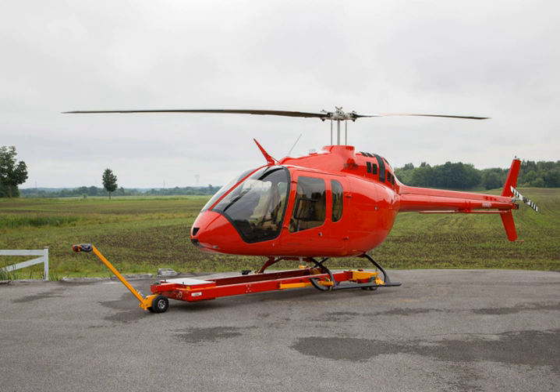General characteristics: Crew: one pilot. Capacity: four passengers. Length: 42 feet 5 inches (12.93 meters). Height: 10 feet 8 inches (3.25 meters). Empty weight: 2,180 pounds. Max takeoff weight: 3,680 pounds. Internal load: 4,475 pounds. Useful load: 1,500 pounds.